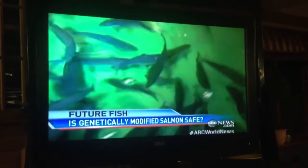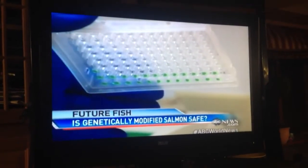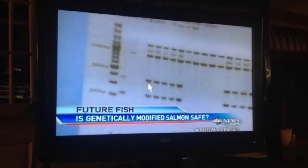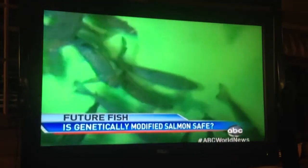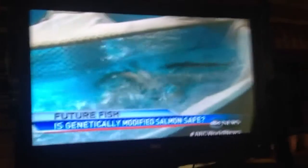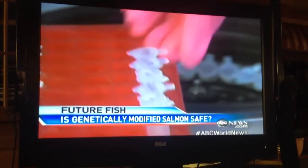There is no proven link between genetically altered food and health problems, but critics are skeptical about Aquabounty's studies and complain government scientists have not done enough independent work and ignore the unknown. They worry — but have no proof — that this new fish will increase allergies, and theorize its altered hormone system could somehow cause cancer. The FDA's review of company data found those concerns unfounded.